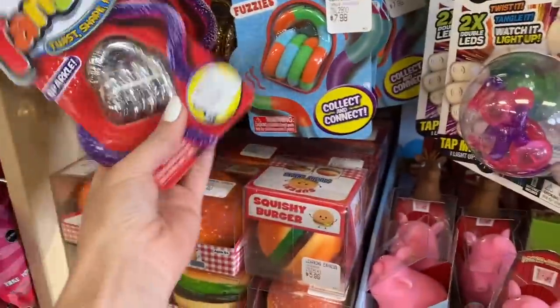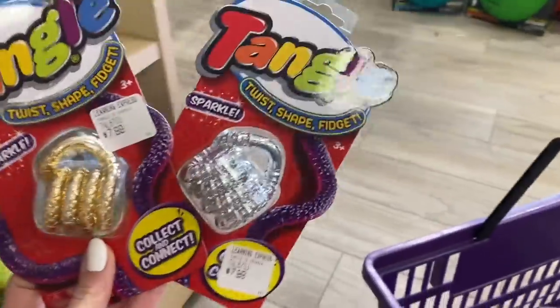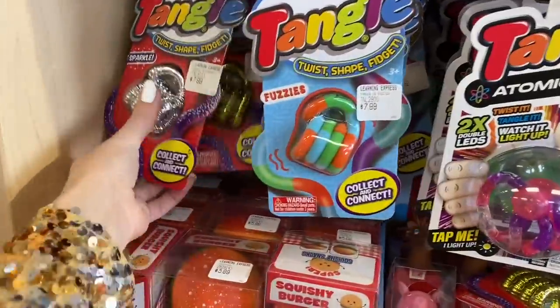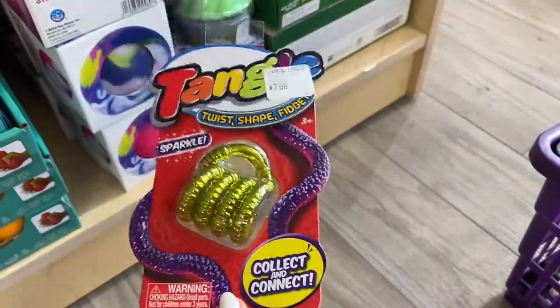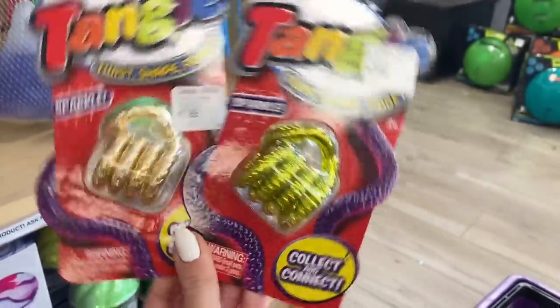I just hit the jackpot — silver and gold right here! I knew that they had silver and gold tangles. Here's one silver, one gold, and now we have four items total. Another category in this store that I completely forgot about is crazy errands, so I'm crossing my fingers that maybe they'll have some silver and gold. Would you consider this gold? You've got this one which is very gold, and this one is more like a yellow gold or greenish gold. I kind of want to count both because they're just two different variations of the color, so I'm going to add both.